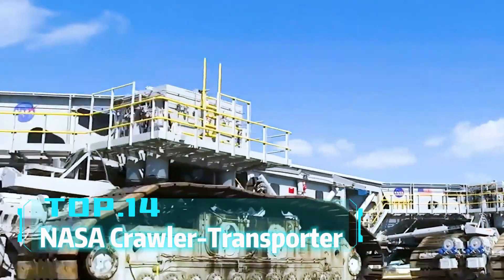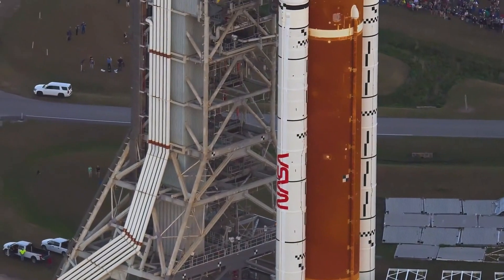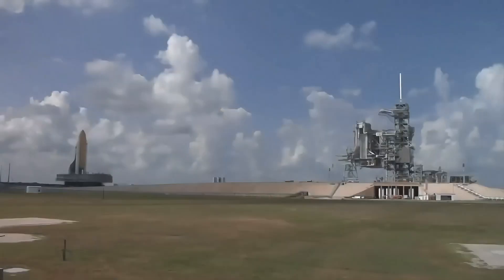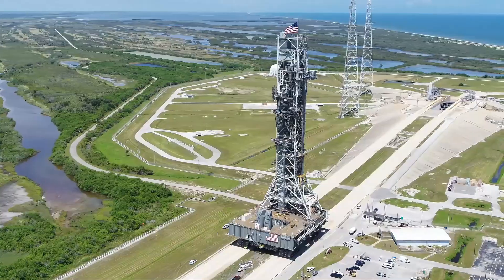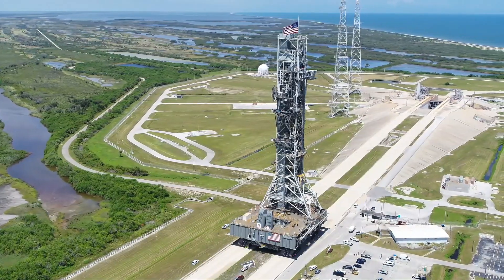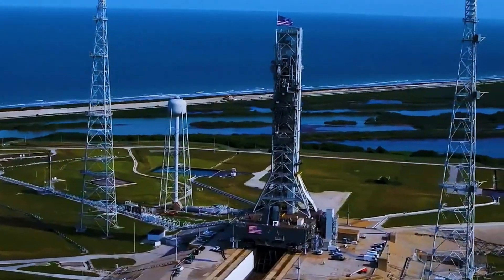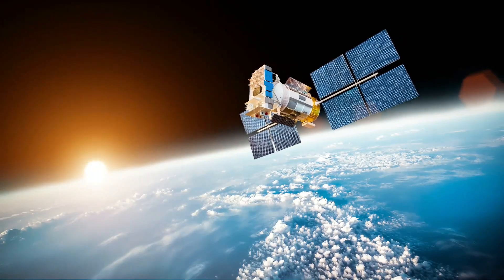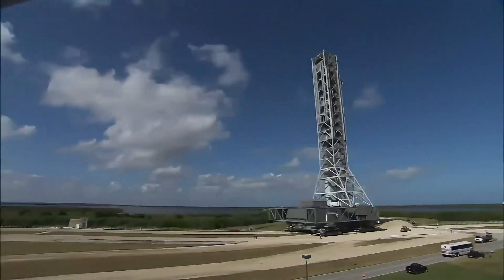Top 14: NASA Crawler Transporter. Do you know how rockets move from assembly halls to launch pads? NASA's Crawler Transporter is the moving giant behind the rockets. It's 40 meters long, 35 meters wide, 6 meters high, and weighs 2,400 tons. Despite moving at about 1.6 kilometers per hour, it can transport rockets and spacecraft weighing thousands of tons with stability. As a crucial part of space missions, the Crawler Transporter is one of NASA's unsung heroes.